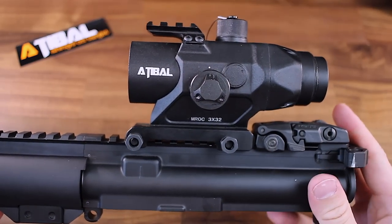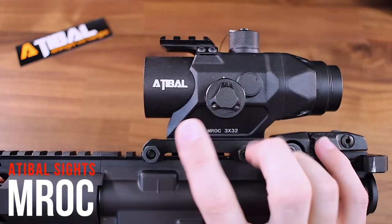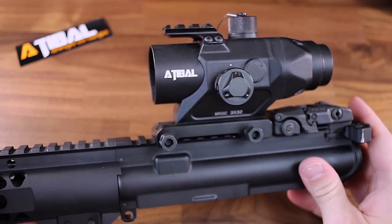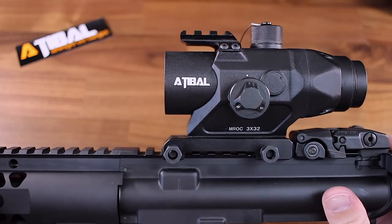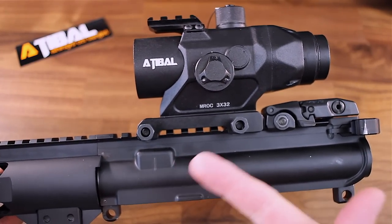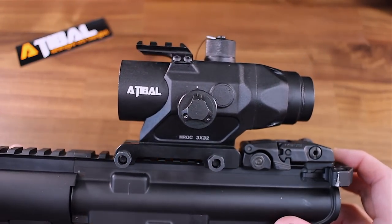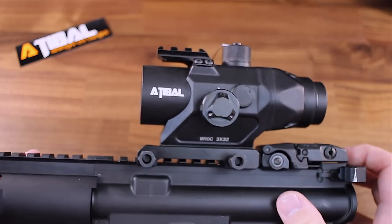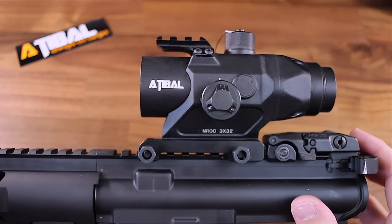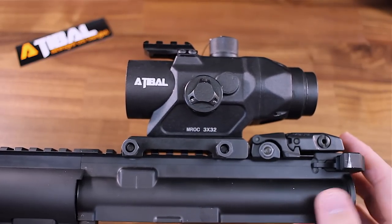Here is a closer look at the Adoball MROC. Before we get talking about the optic itself, I want to discuss Adoball just a little bit. The company in the grand scheme of things is a pretty new player on the block. They are really growing in popularity for their clear glass and great optics at a great price. A lot of their stuff on Optics Planet is pretty much selling out as soon as it goes in stock, which tells you right there how good their stuff is at the price point it comes in at.